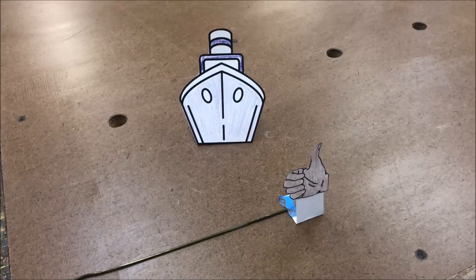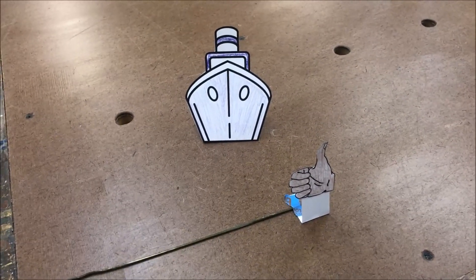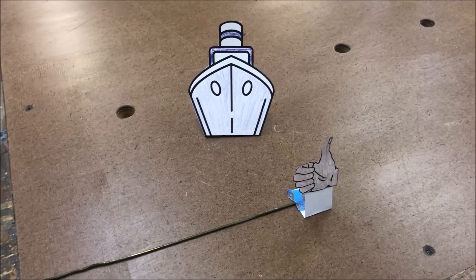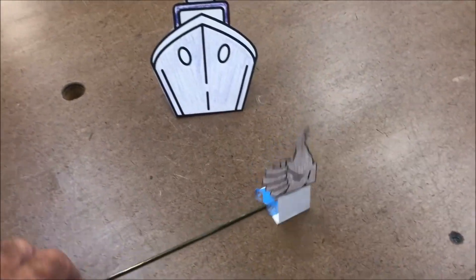I tried to illustrate this video out on the water, but I don't have the right camera, and I didn't have a cooperative boat, and I didn't have any support crew. So I think it'll be more clear if we just do it here on the tabletop.